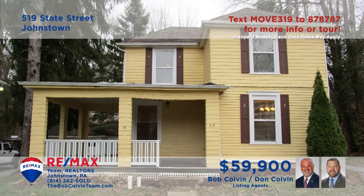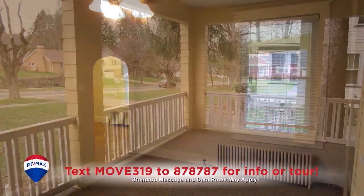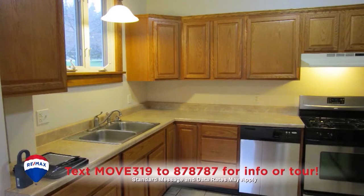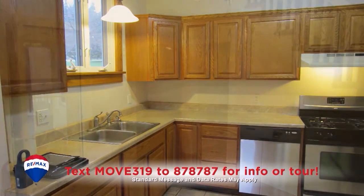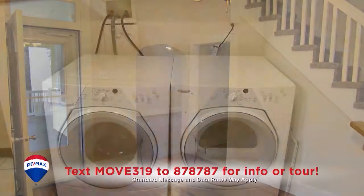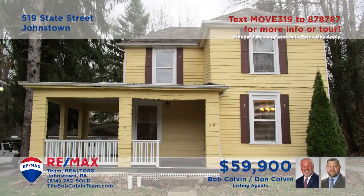Southmont Borough is where we can find this cozy home presented by the Bob Colvin Team. Spend quiet afternoons in this carpeted living room or perhaps out on the large covered porch. Create your favorite meals in this kitchen with ceramic tile floors. Enjoy those meals in the dining room with hardwood floors and an open staircase. You can catch up on the laundry before heading to one of the two bedrooms at night. See it all with the Bob Colvin Team.